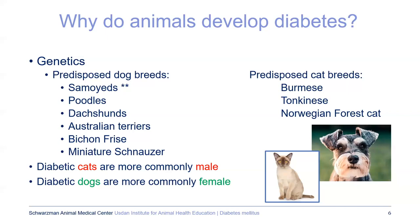Why do animals develop diabetes? Just like in people, there's probably a big genetic component. Listed breeds more likely to develop diabetes include Samoyeds, Bichons, Dachshunds, Poodles, Maltese, and some cat breeds as well. Diabetic cats tend to be more commonly male, while diabetic dogs tend to be more commonly female. Female dogs are more predisposed to any hormonal disorder, both diabetes and others.